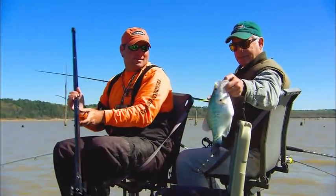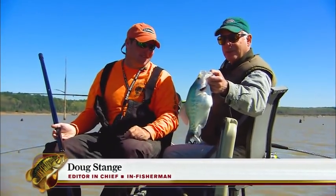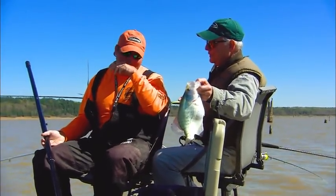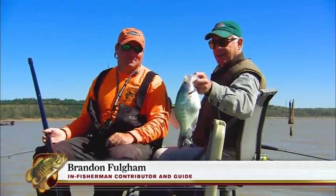Folks, we're on what I consider to be the most famous crappie lake in the world, and we're here absolutely during prime time because this is the peak of the spring, March 31st. This is the thick of it. Yes, it is — this is the best week right here. It's a magical week.